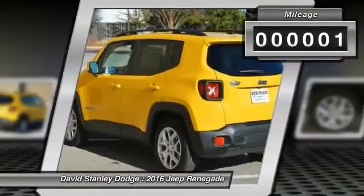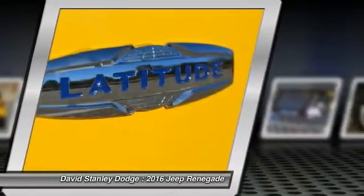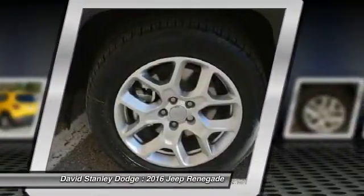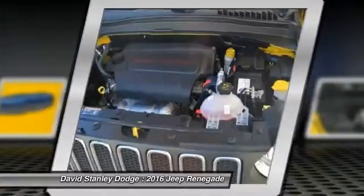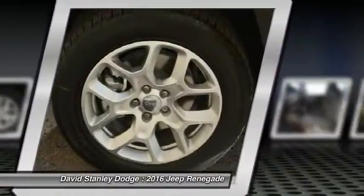This vehicle has less than 100 miles. Here are some of this vehicle's great options: traction control, leather-wrapped steering wheel, dual airbags, power steering, front air conditioning, and alloy wheels.